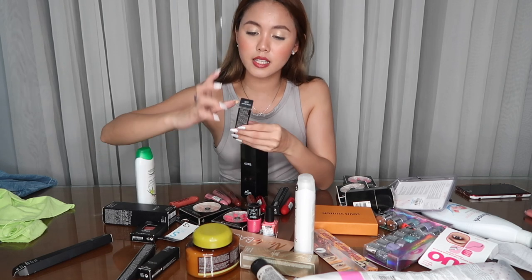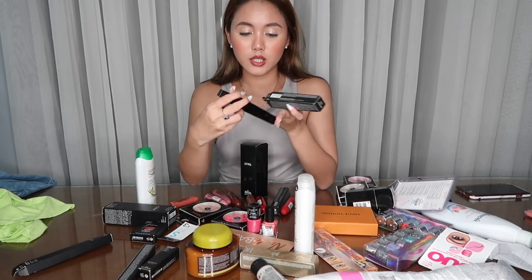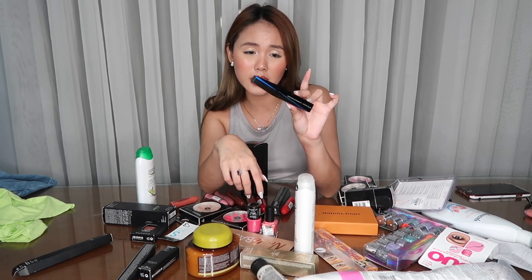Next naman is this Kiko Milano Extra Sculpt Volume Mascara — and it looks like this. This is my favorite mascara. Nang discover ko to kay Kathleen Lights, she wouldn't stop talking about this. Meron pa akong ganito, pero bumili na lang ako ng isa para may back up ako in case maubo siya. I highly recommend this mascara guys — ang ganda niya. It's lengthening and volumizing, it's very black, and it's waterproof.